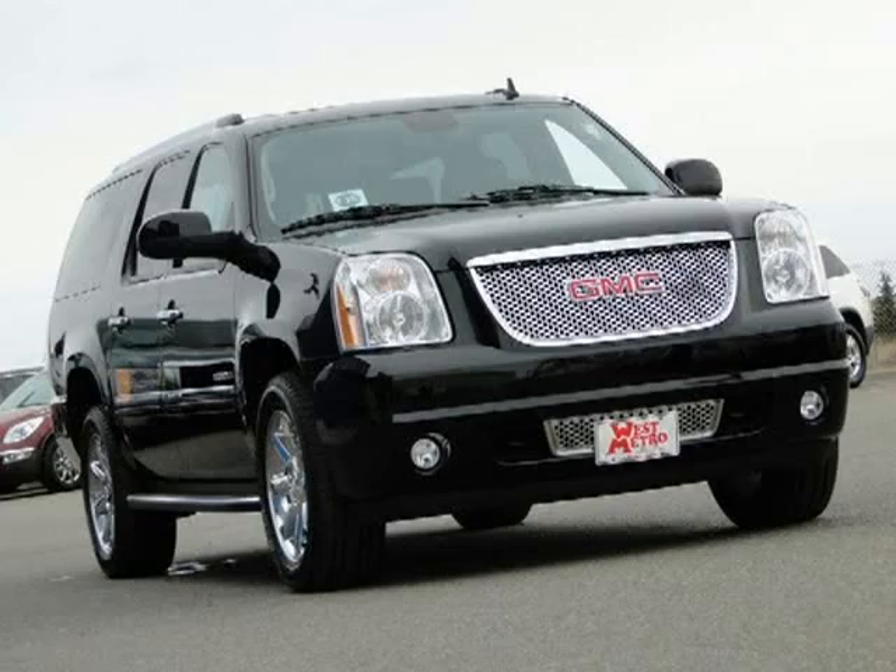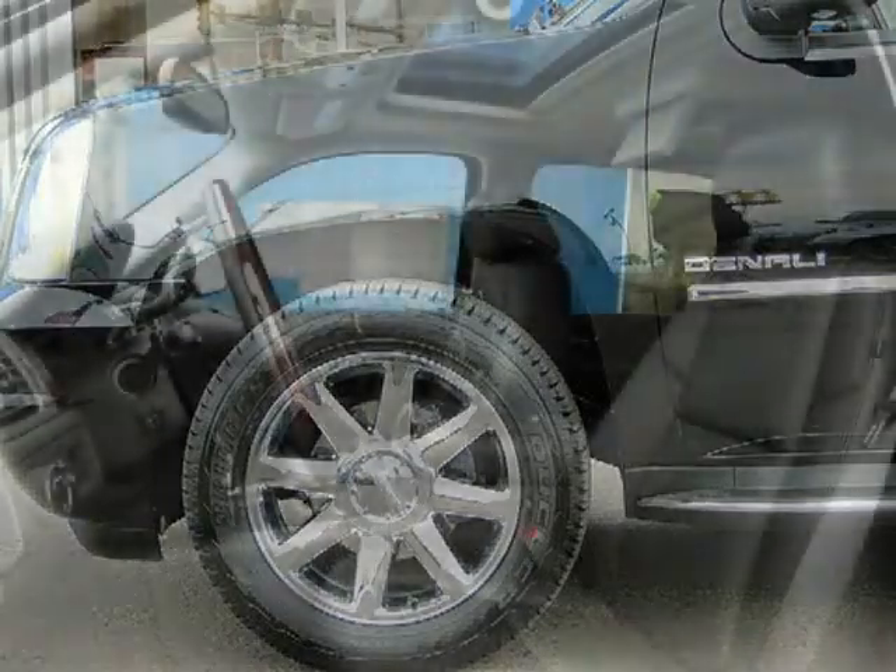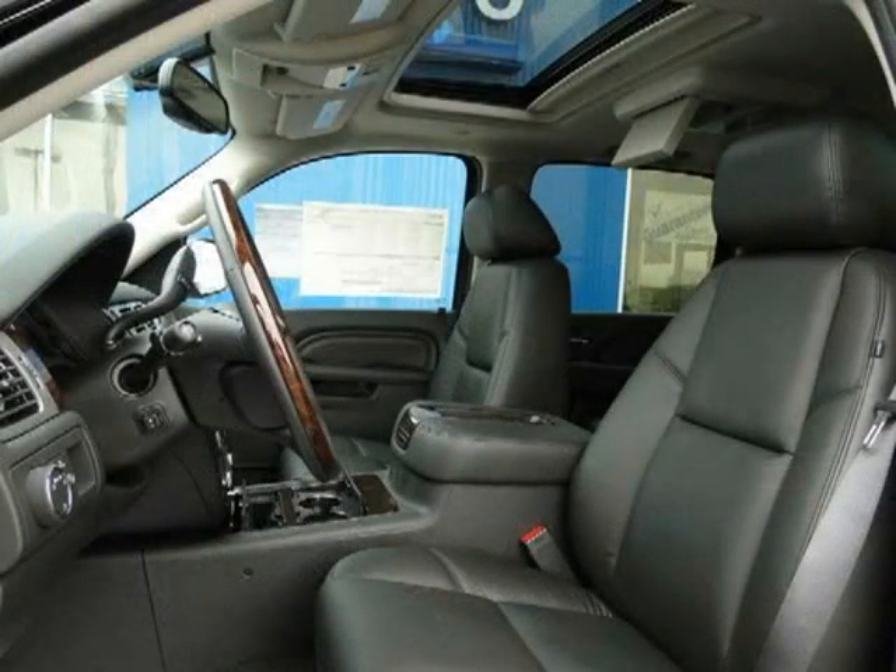This 2011 GMC Yukon XL Sport Utility is located in Monticello, MN, and has zero miles on it. This sport utility has a beautiful onyx black exterior paint color which is complemented by an ebony interior color.